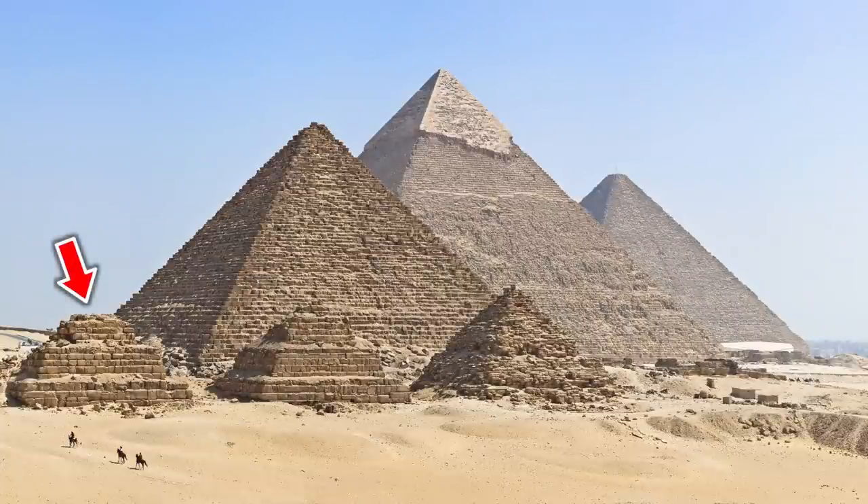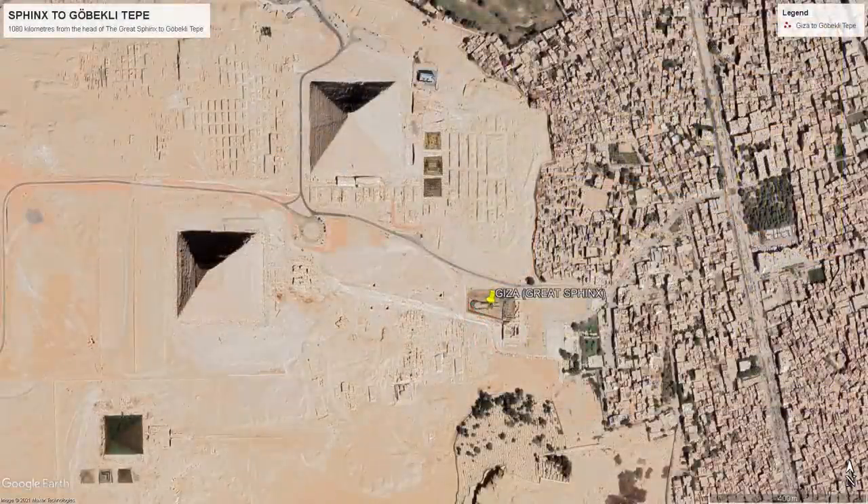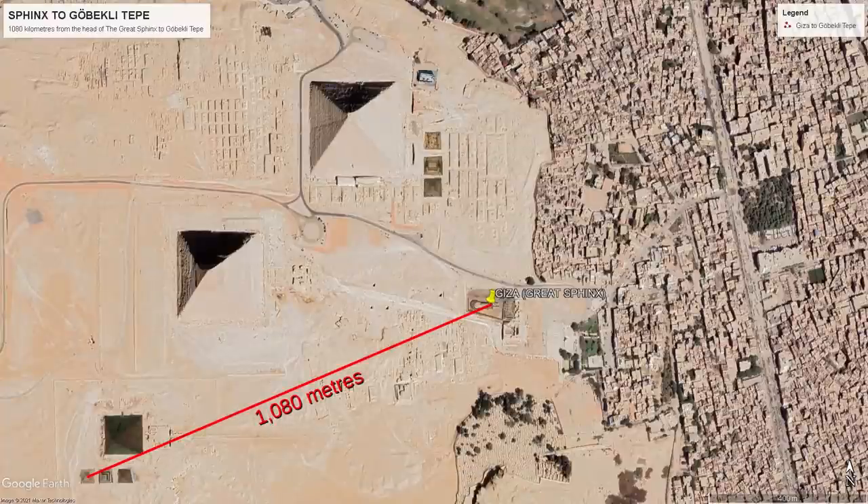The author Gary Osborne has pointed out to me that the distance between Gobekli Tepe and the Sphinx is exactly 1000 times greater than the distance between the Sphinx and the westernmost Pyramid of the Queens. Here we can see how this Pyramid of the Queens relates to the rest of the Giza Complex. Using Google Earth, I've decided to use the head of the Sphinx as my centre point — my reasoning will become clear later. The distance between the head of the Sphinx and the centre of the westernmost Pyramid of the Queens is precisely 1080 metres.